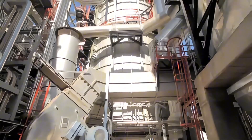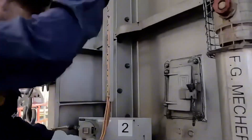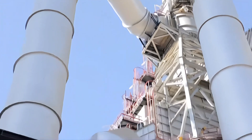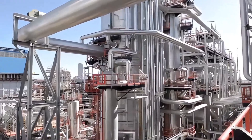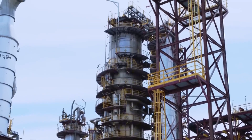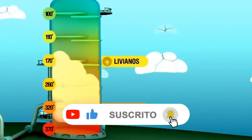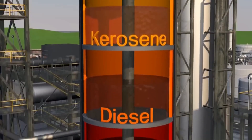The refining process begins with one of its most impressive and crucial stages: distillation. Crude oil is heated in an industrial furnace to temperatures above 370 degrees Celsius. At this intensity, the molecules vibrate so rapidly that the liquid turns into vapor. This hot pressurized vapor enters a massive metal tower known as a distillation column — a vertical steel giant that can rise more than 60 meters high. As the vapor rises, the lighter, more volatile molecules such as liquefied gas and gasoline continue to ascend to the upper sections, while heavier and denser molecules like diesel, kerosene, or fuel oil settle lower down, accumulating in the lower levels.